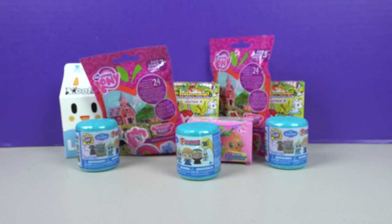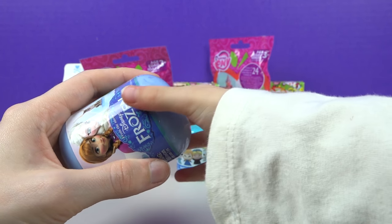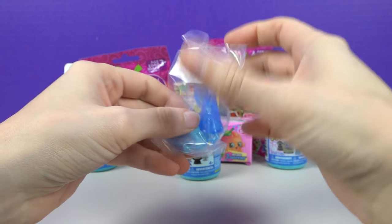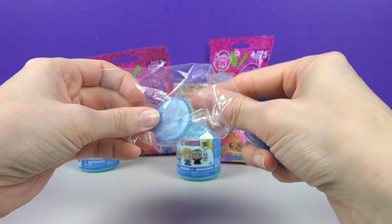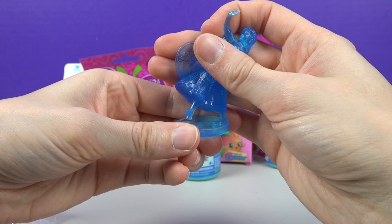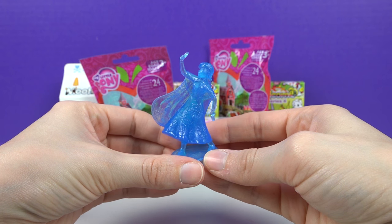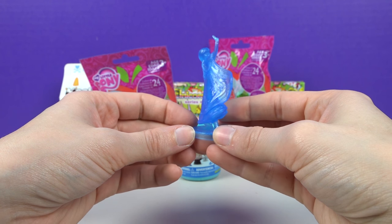Another frozen egg! We already got Elsa, so hopefully we get an Anna. We got the Frozen Anna! Let's open it up — she's glittery! This stand you can put her in. There we go — this looks so cool! Look how cool that is — she's so sparkly and icy!